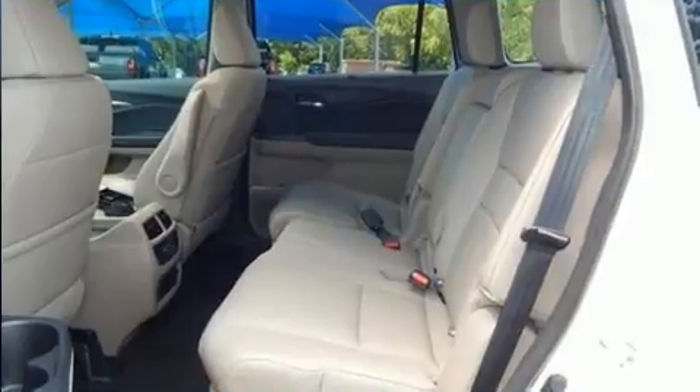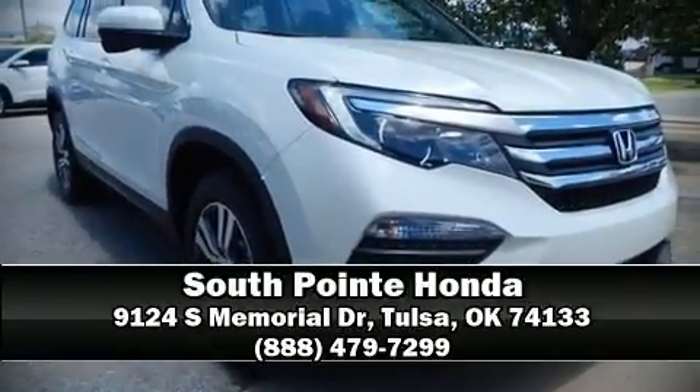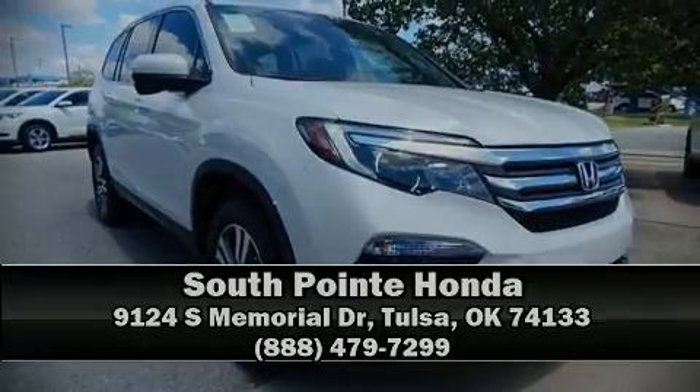Our team is professional and we offer a no pressure environment. Please don't hesitate to give us a call. Thank you.